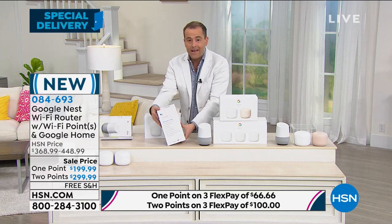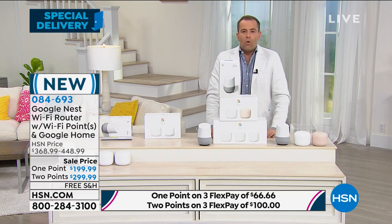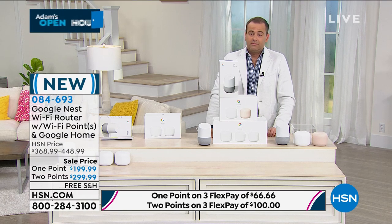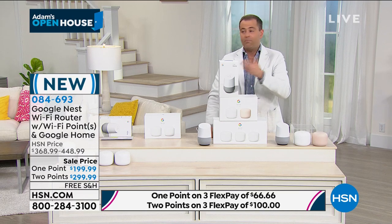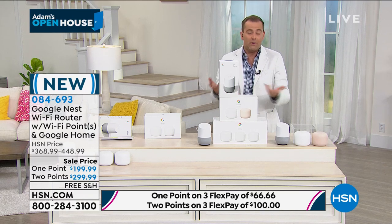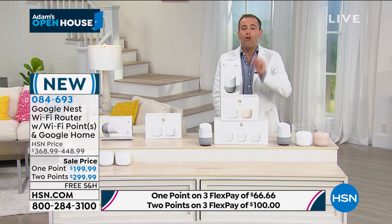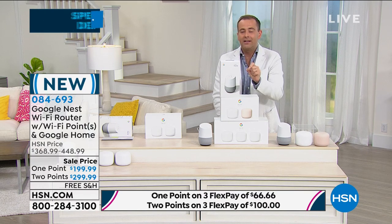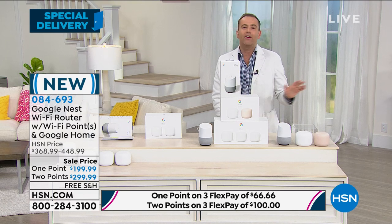Everybody that calls as a bonus gets the Google Home. When I went to buy this the other day, I'm only going to say what you know to be true — sometimes there's obviously an employee discount, right? Obviously I work here. There was no discount on this. This is the rock bottom price for the most popular, most successful, most advanced, perhaps the most award-winning mesh Wi-Fi technology in America today.